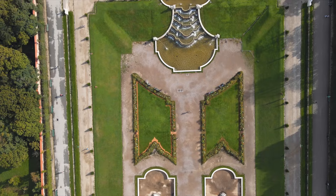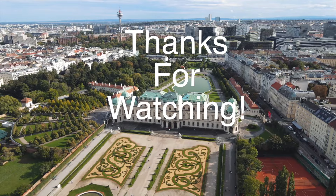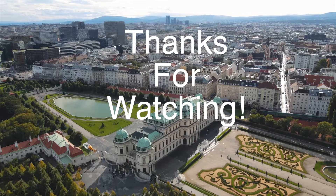Thank you for joining us on this captivating journey through Vienna, Austria's imperial jewel. From the opulence of Schönbrunn Palace to the vibrant energy of the Naschmarkt, Vienna offers an enchanting blend of history, culture, and modernity. Whether you're an art enthusiast, a music lover, or a food connoisseur, Vienna has something to delight every traveler.